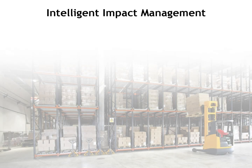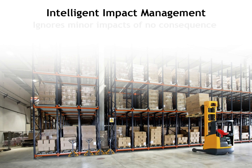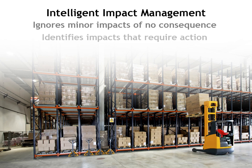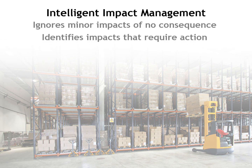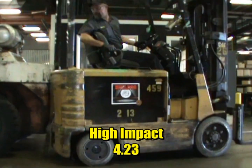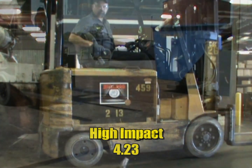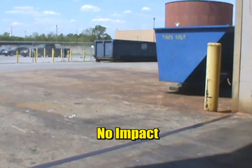Industrial vehicles experience a variety of impacts over the course of a shift. Some impacts are by nature inconsequential and should be ignored, while others are significant and should be addressed immediately. The key to a successful impact management system is the ability to automatically differentiate between real impacts, such as a forklift hitting a parked vehicle, and ordinary occurrences, such as a vehicle passing over a bumpy entrance.